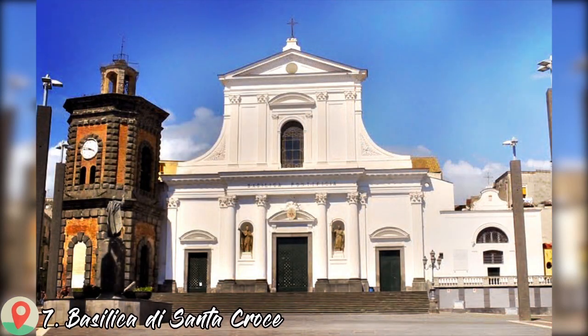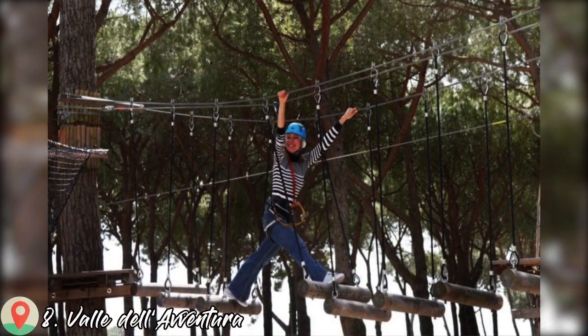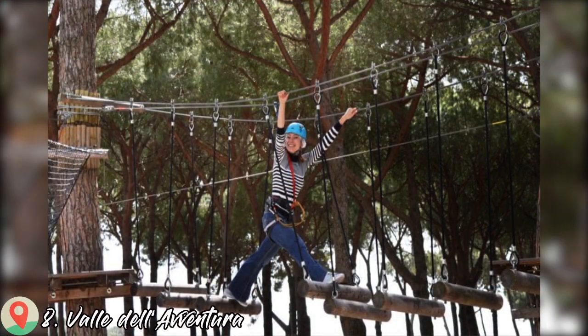Number seven: Basilica di Santa Croce. Number eight: Viale della Ventura.